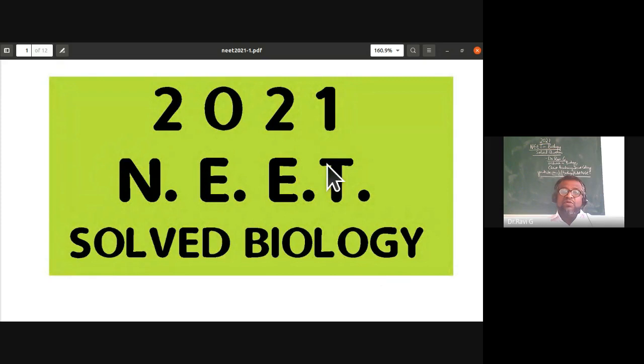Welcome to this channel where we'll be discussing the NEET biology solved questions for 2021. The NEET examination was conducted on 12th September 2021. From this paper, there was equal weightage for botany and zoology questions, both from first year and second year topics. There were no diagram-oriented questions, more than 15 match-the-following questions, and for the first time in NEET paper, assertion and reason type questions appeared.